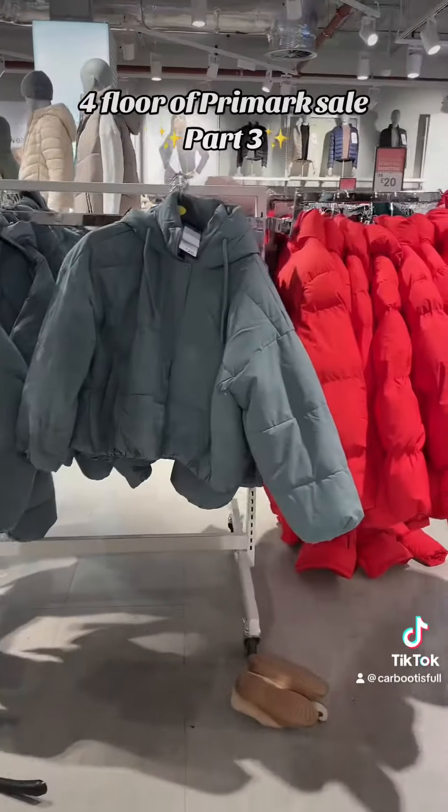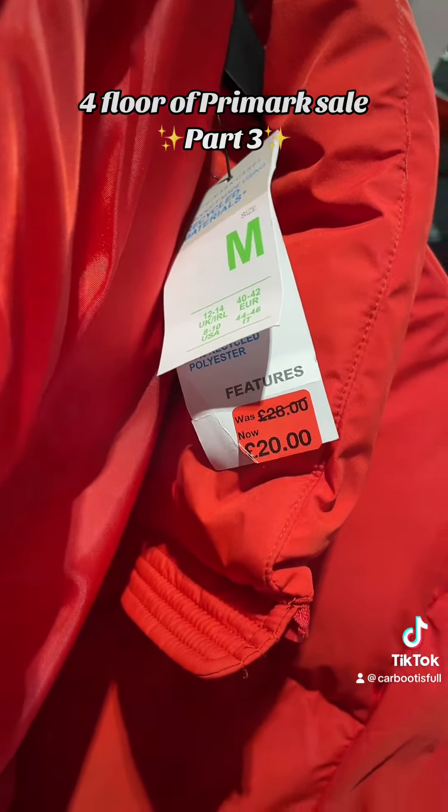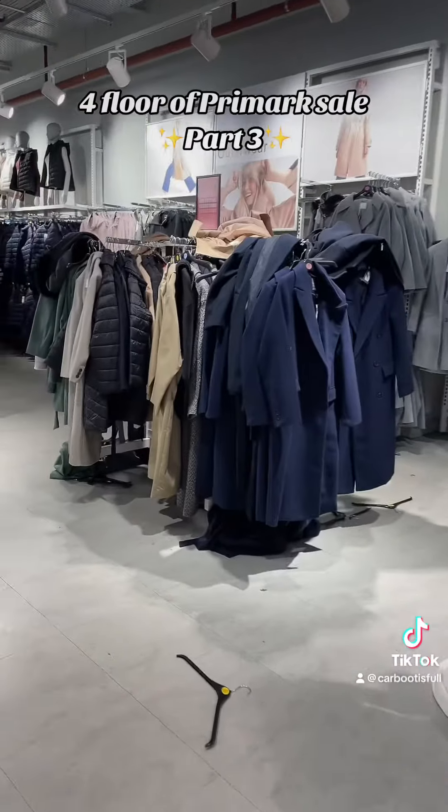Welcome back to the four floors of clearance sale items in Primark. Strong start with the Bianca from EastEnders coat — super, super shiny — and that was half price. We got the puffer coats with £8 off, which is not a massive discount, actually.